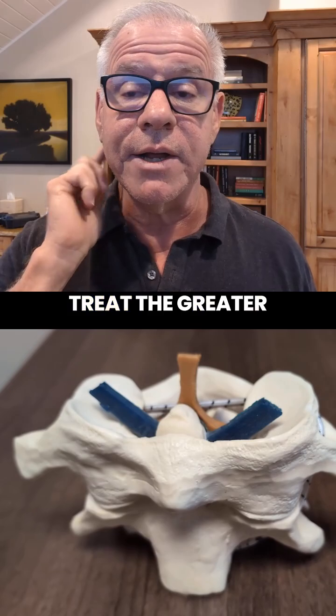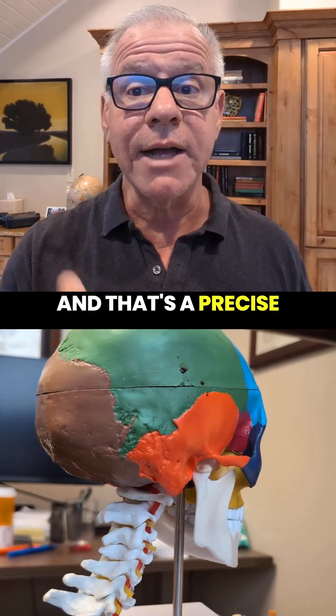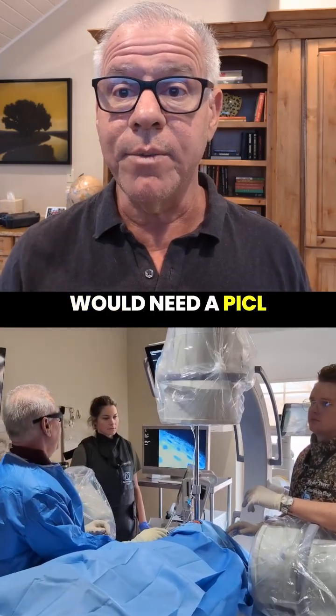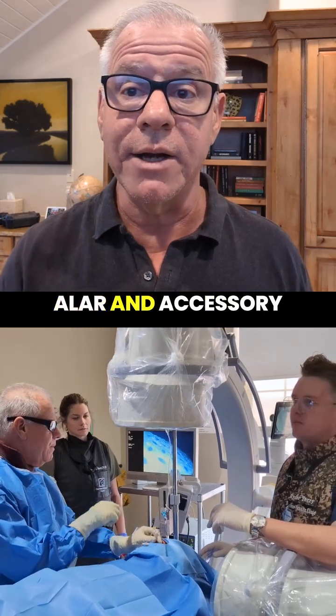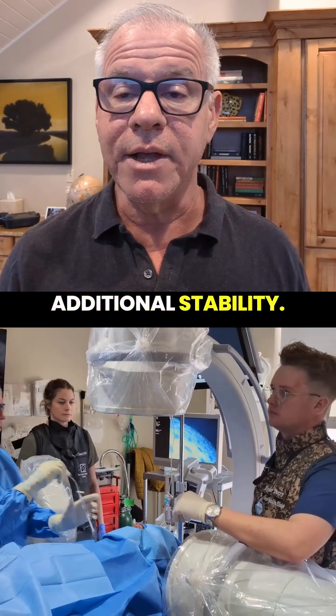You can also directly treat the greater auricular nerve with platelet growth factors, and that's a precise ultrasound-guided injection. In order to get rid of this kind of CCI, you would need a PICL procedure in order to directly inject the alar and accessory ligaments and to provide that additional stability.